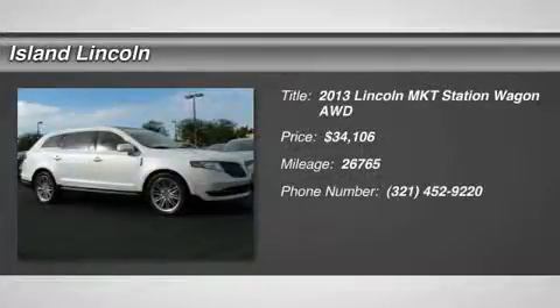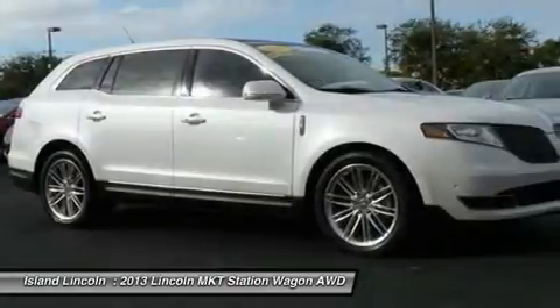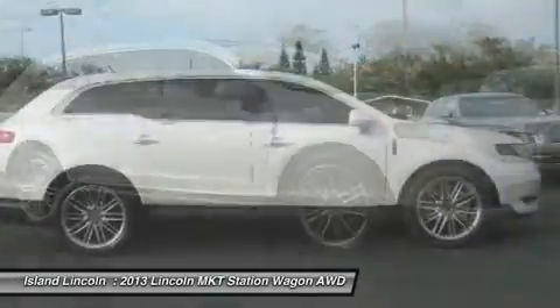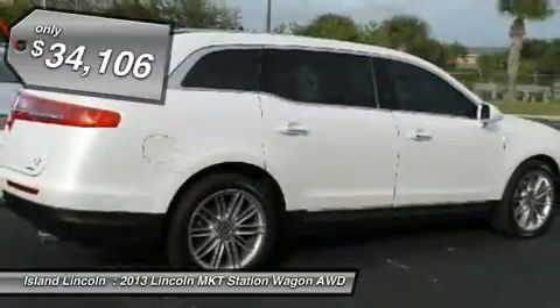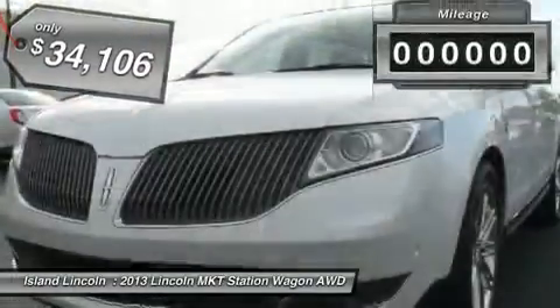Exceptionally nice one-owner Lincoln Premier Certified 2013 Lincoln MKT. Loaded with equipment, including panoramic moonroof, navigation, 20 alloy wheels, THX audio, adaptive cruise, and much more.